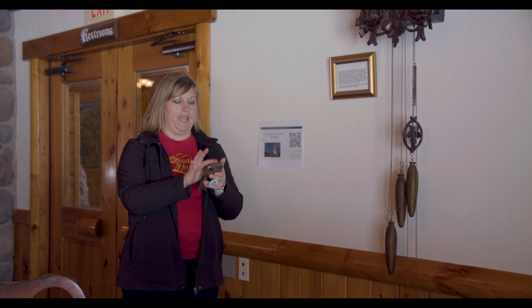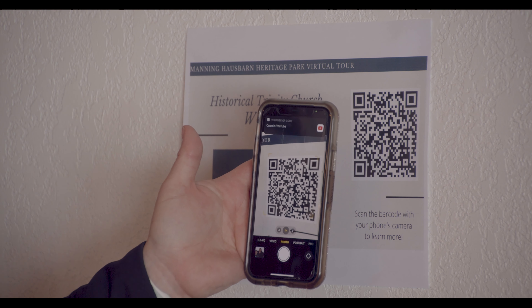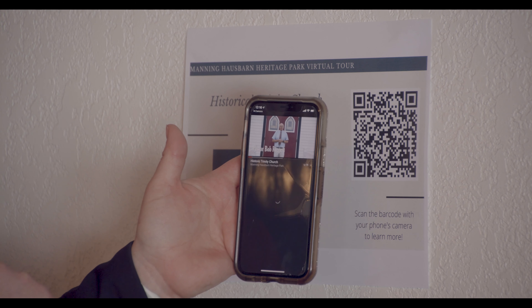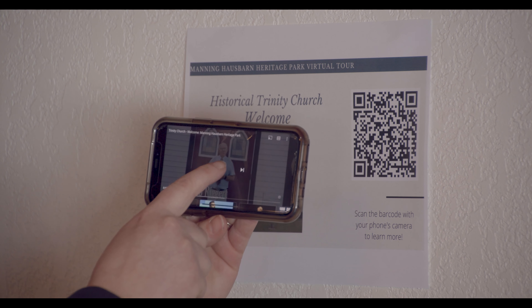To get started, grab your smartphone or borrow one of the iPads from the gift shop. Open the camera app and hover over any QR code you find throughout the park. A link will come up — click on that, and it will open the video connected to that QR code. Press play.